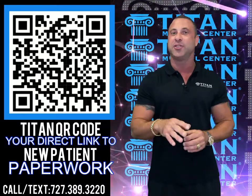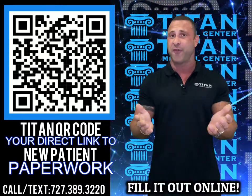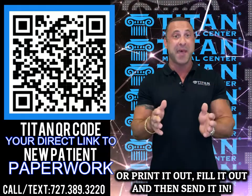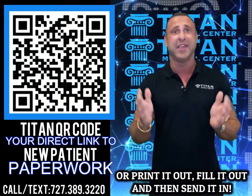Once you do that, it's going to direct you right to our new patient paperwork where you can fill it out online through your smartphone, your tablet, or your desktop. Or you can go old school — print it up, fill it out, and send it back to us, fax it back to us, or even email it back to us. It's really up to you.